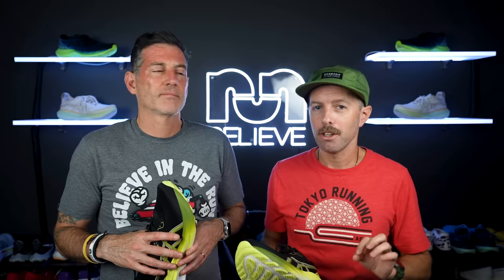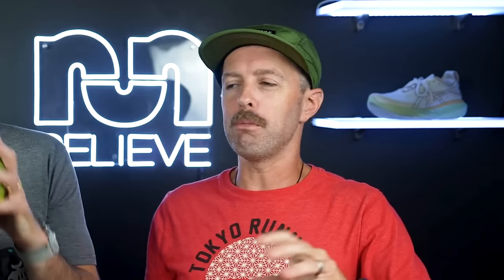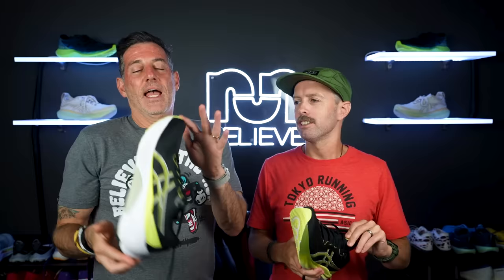Moving on to the midsole, which is FF Blast Plus Eco. There is a sustainable element to this, but whenever I hear the word Eco, I feel it's not going to be as good. Compared to regular FF Blast Plus with all the chemicals — yeah, give me all the chemicals. The problem with Eco in a midsole is it's never as good, never has as much bounce. It's a compromise. They also use recycled materials in the upper, so they're trying to make a sustainable shoe, but it is a compromise.